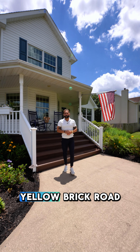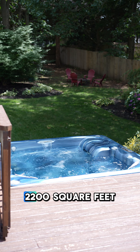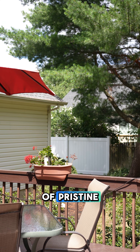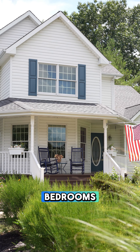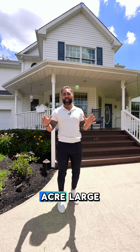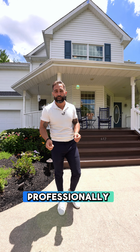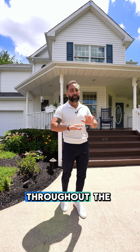Welcome to 612 Yellow Brick Road here in the Herbertsville section of Brick, New Jersey. This house features 2,200 square feet of pristine living space. It's four bedrooms, two and a half bathrooms, a full basement, and it's over a half an acre large, fully fenced in with meticulously, professionally done landscaping throughout the entire property.